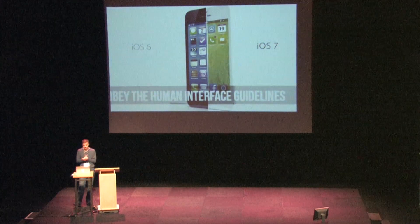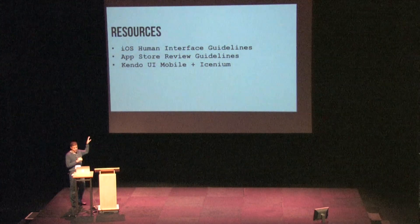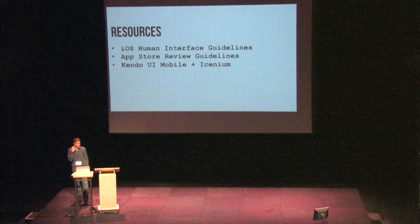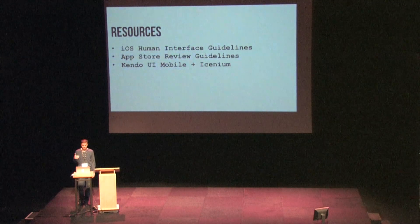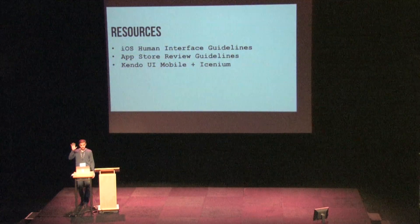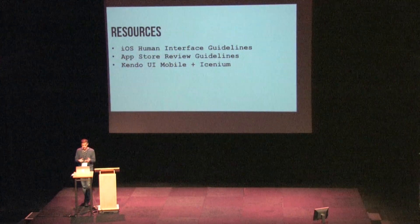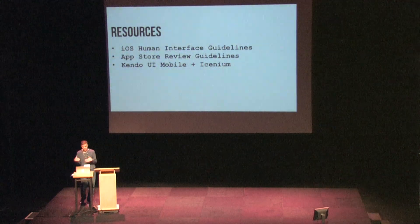The Human Interface Guidelines are something anybody can look at. Another resource — actually a much better, more condensed version — is the App Store Review Guidelines, which does require an Apple developer account to access, but it's really short, just a couple pages long, and gives you some really good guidelines that are easy to consume. Full disclaimer — this is my company — but Kendo UI Mobile is a wonderful mobile JavaScript framework that ships with iOS 6, 7, Android, Windows Phone, and BlackBerry themes out of the box, so you really don't have to worry as much about violating these app-specific visual guidelines.